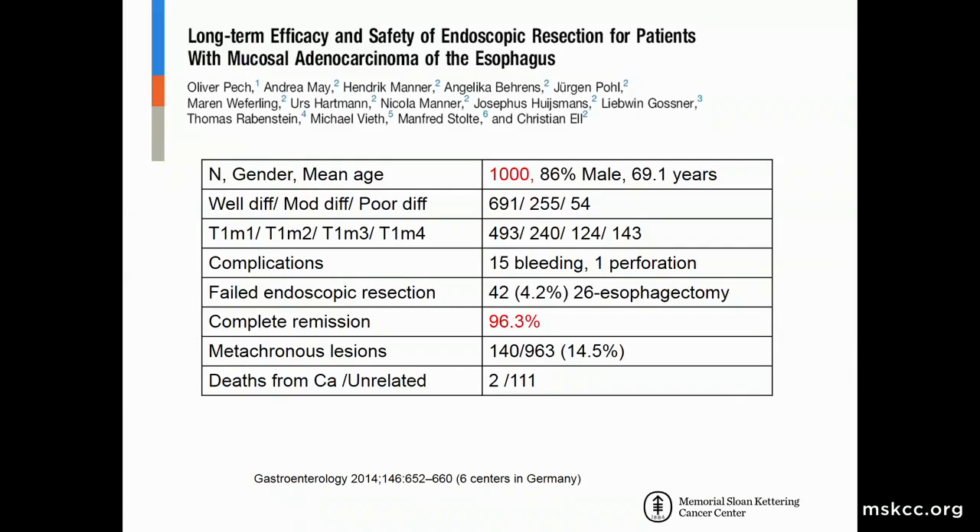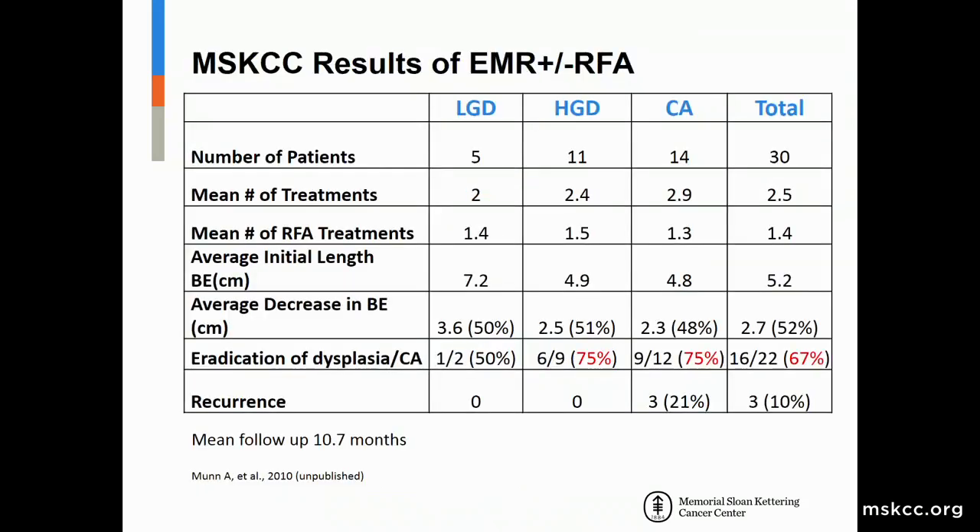A landmark trial looked at 1,000 patients in Europe treated for mucosal adenocarcinomas with well-differentiated tumors and mucosal lesions. The study showed 96 percent had complete remission, with few complications and only 4 percent — 42 cases — failing endoscopic resection, a subset of whom underwent esophagectomy. About 14 percent had subsequent metachronous lesions on follow-up, largely treated endoscopically. At MSK, we also see about 75 percent complete eradication of high-grade dysplasia and carcinoma.